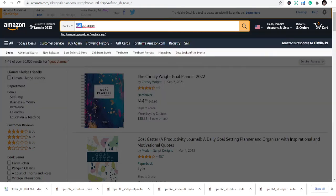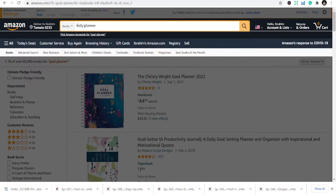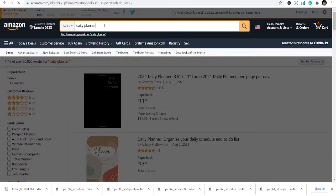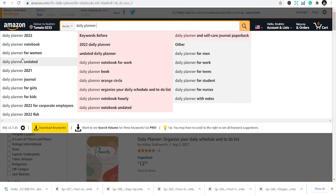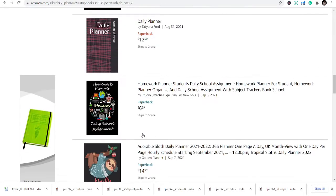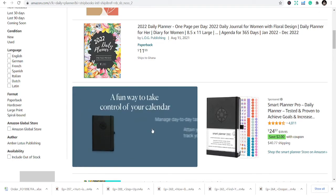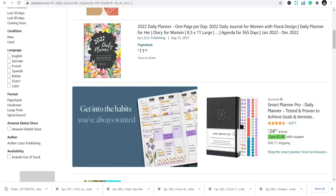Number three is a daily planner. The daily planner is similar to the goal planner but focuses on recursive daily activity. Once you search daily planner, you'll see results like daily planner for women, dated daily planner, planner journal, and all that. This gives you the opportunity to help people plan their days. If you're not comfortable designing your own templates, you can go somewhere and buy interior templates and publish them.